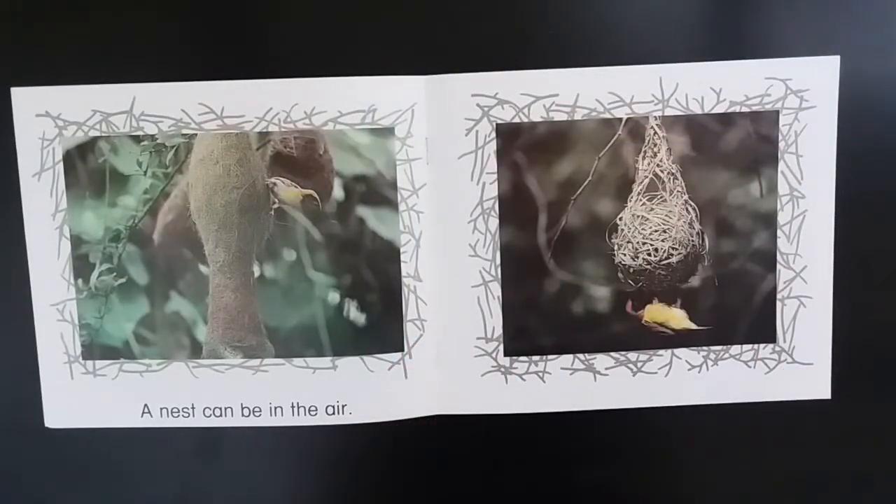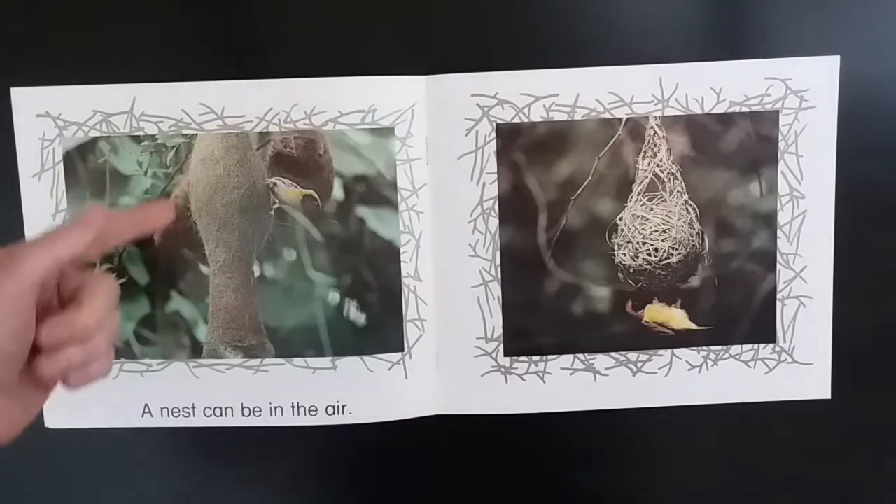A nest can be in the air. This one is hanging.